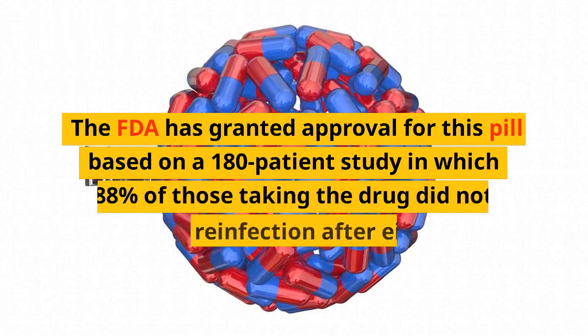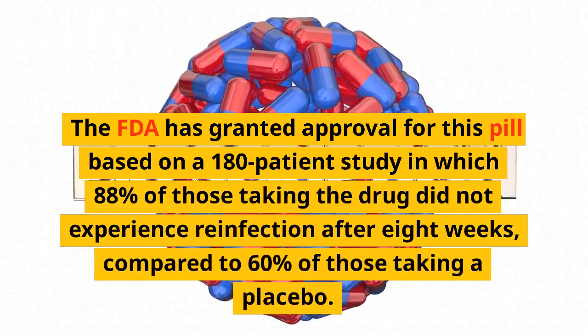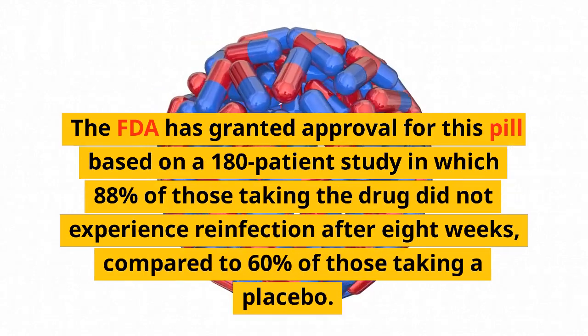The FDA has granted approval for this pill based on a 180-patient study in which 88% of those taking the drug did not experience reinfection after 8 weeks, compared to 60% of those taking a placebo.